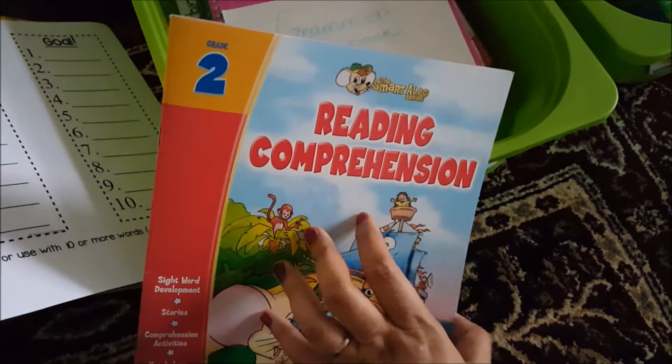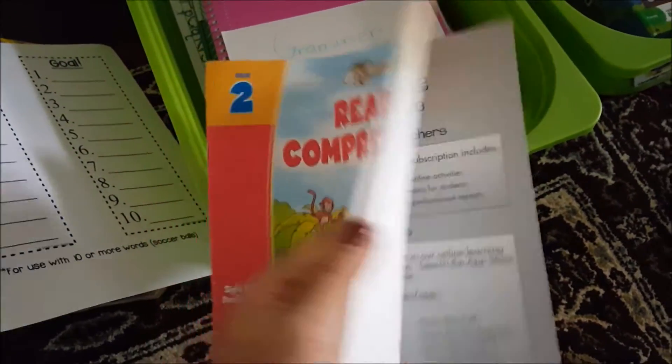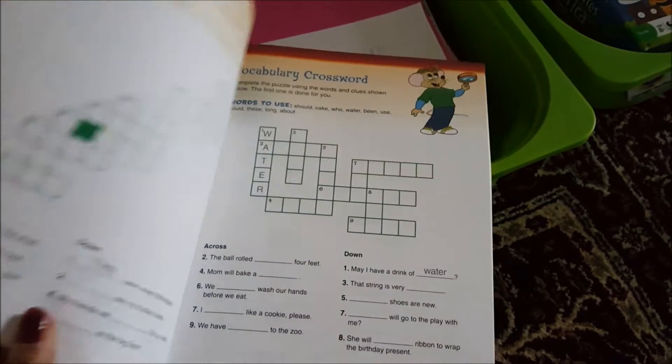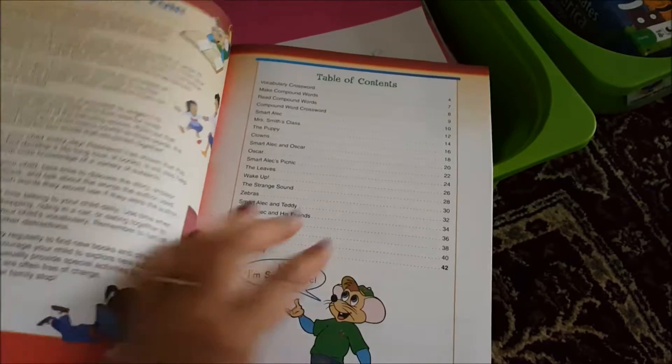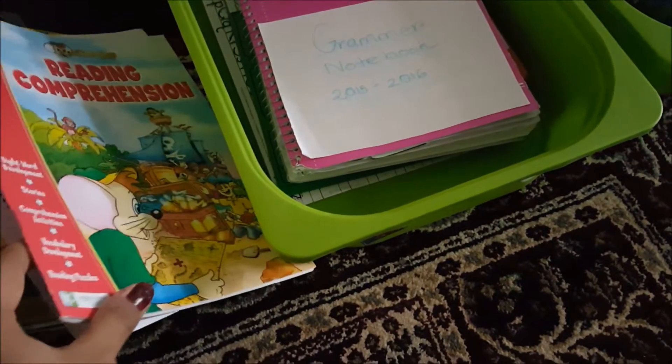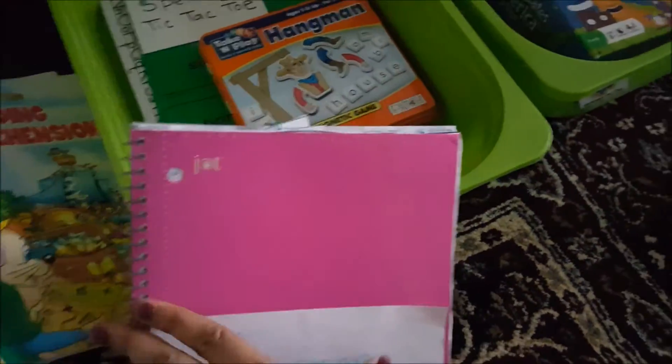For reading comprehension, she's moving on to second-grade reading — Smart Alex. She really likes these stories. They're short and have little games with them, so she really enjoys them. She finished about half of the book last week.